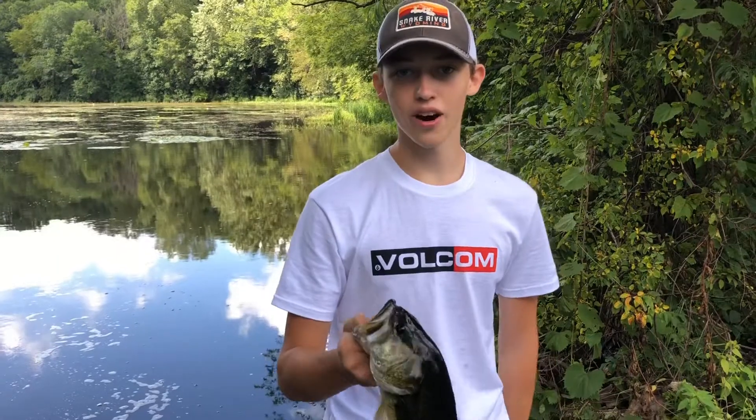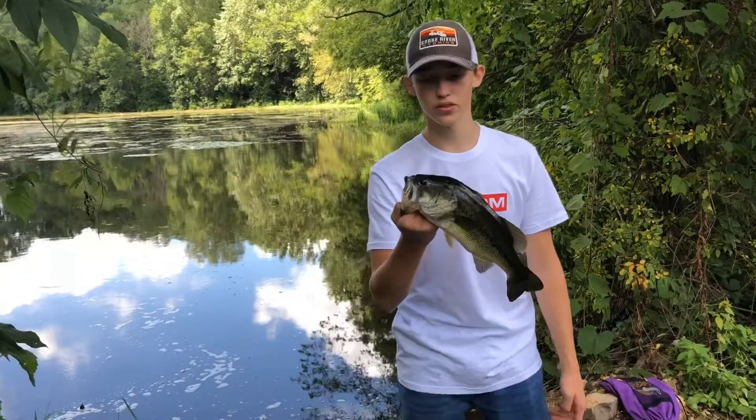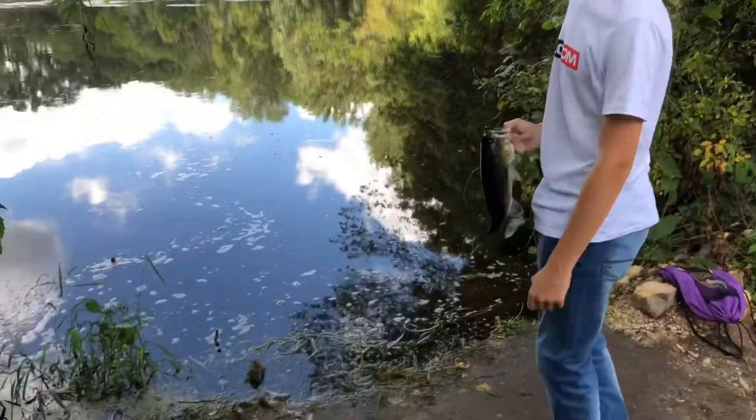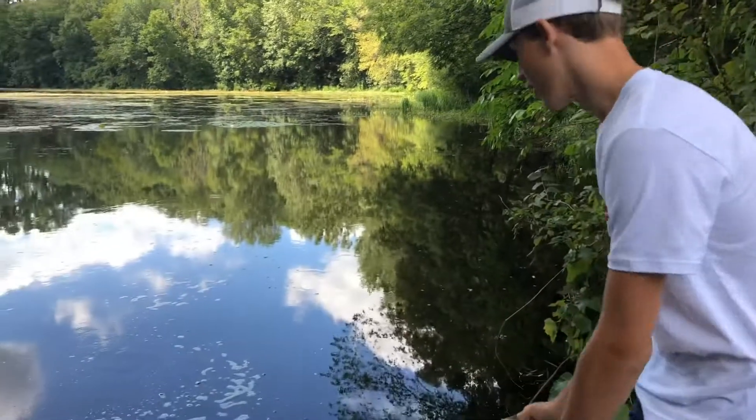Hey guys, welcome to Ortmeier Outdoors. We're out bass fishing in our honey hole back here and I just got me a lunker. We're about to release it right about now. I'm assuming he's about a five pounder — look at the size of this sucker. But here we go.